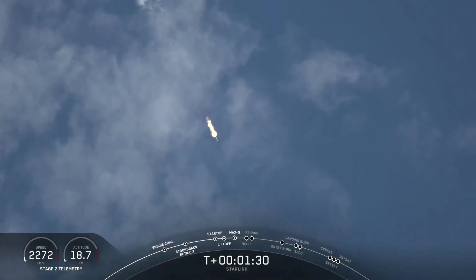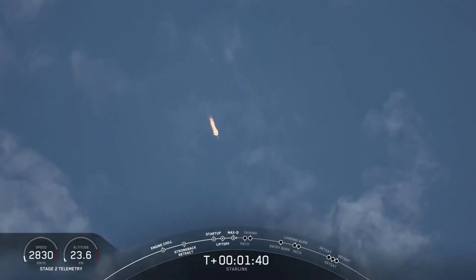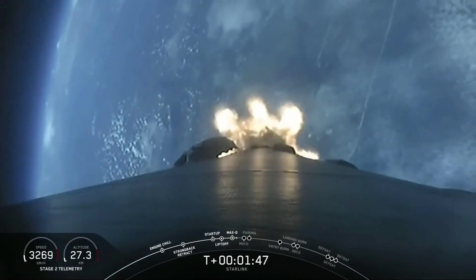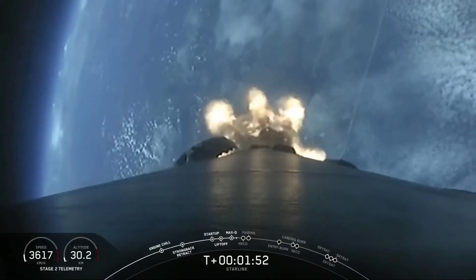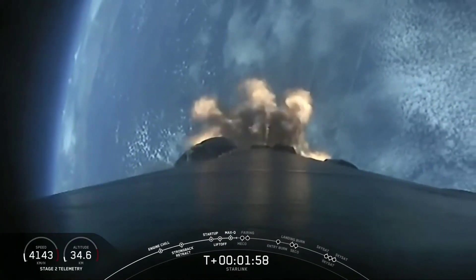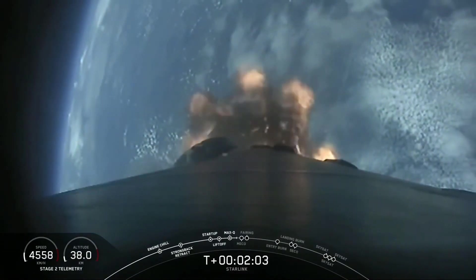Coming up in about a minute we'll have three events happening back to back. First will be main engine cutoff or MECO — this is where all nine Merlin engines will shut off to slow the vehicle down in preparation for the second event, Stage Separation. This is where the first stage separates from the second stage, with Stage 1 starting to make its way back to Earth for landing, while second stage will kick off the third event, SES-1 or second engine start 1. This is where the Merlin vacuum engine will ignite and begin to propel the second stage along with our payloads into orbit.